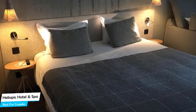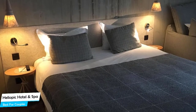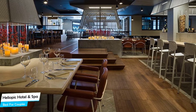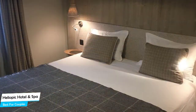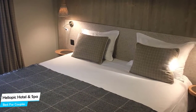Nearby attractions include Escape Game Chamonix (0.2 miles), Agle du Midi (0.05 miles), and Step Into the Void (0.07 miles). Among other things, the hotel offers its guests an electric vehicle charging station, free high-speed internet, pool, fitness/spa locker rooms, bar/lounge, bicycles available, hiking, babysitting, and more.